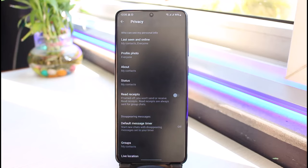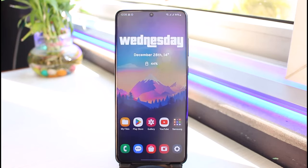Once turned off, you won't send or receive read receipts. Note that read receipts are always sent for group chats. This means other people won't know that you've viewed their message, and delivery status is also affected. That's all it takes to turn off the blue check marks and the delivery icon on WhatsApp.